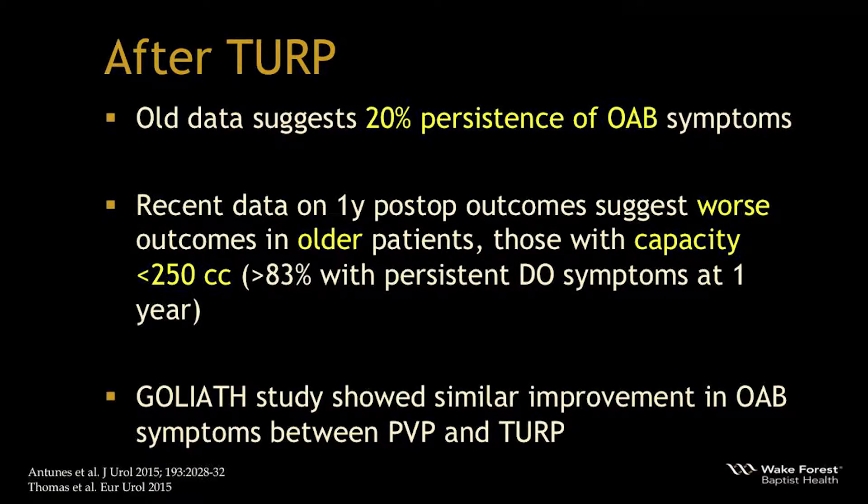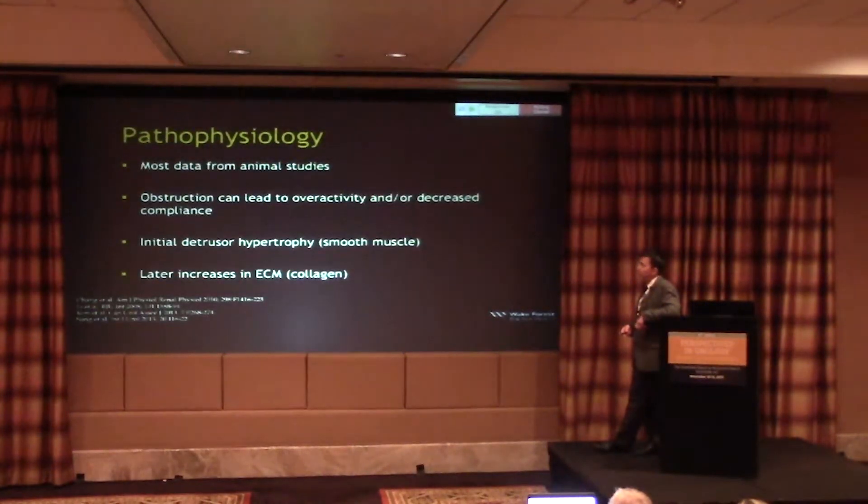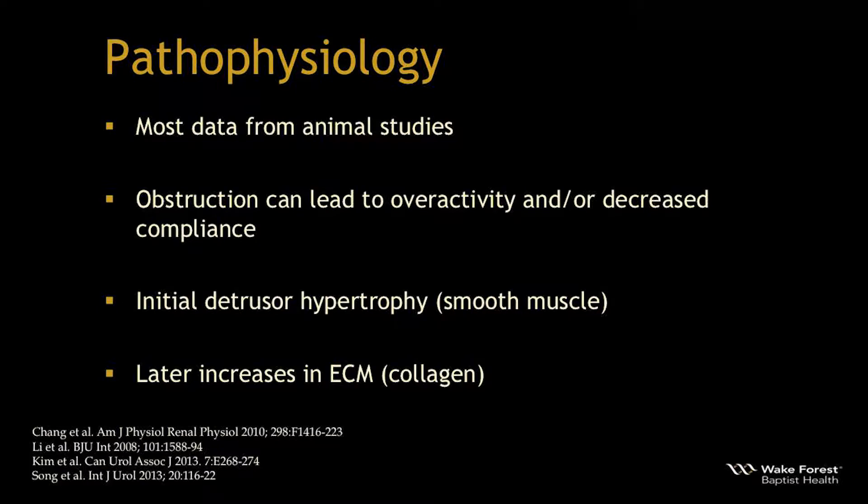After TURP, older data suggests 20% persistence of OAB symptoms. Recent one-year outcomes data shows worse outcomes in older patients and those with bladder capacity less than 250 cc's — these patients have over 83% persistence of symptoms at one year. The GOLIATH study showed that improvement was similar whether using laser vaporization or TURP, and long-term follow-up showed no significant difference in irritative symptoms between the two.